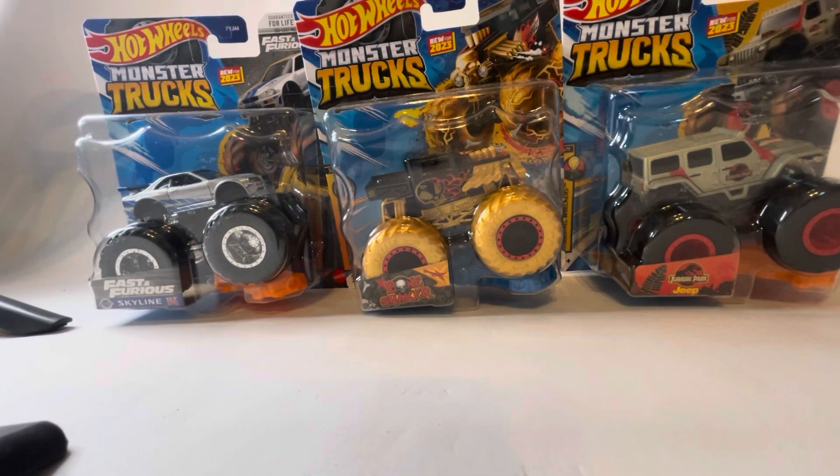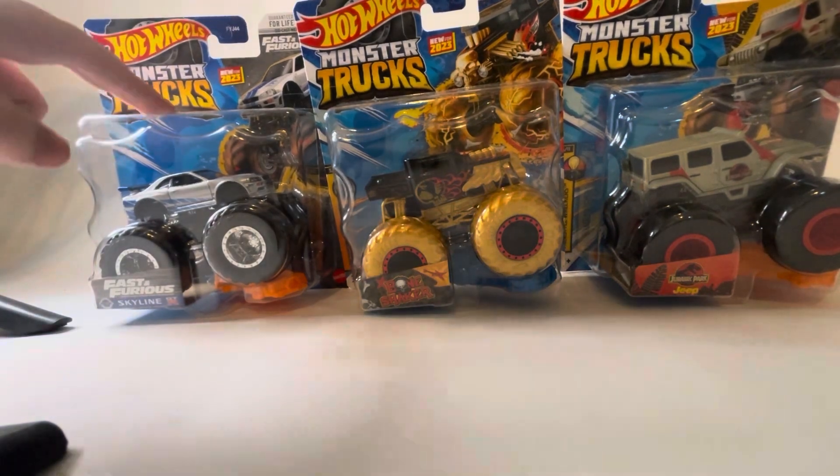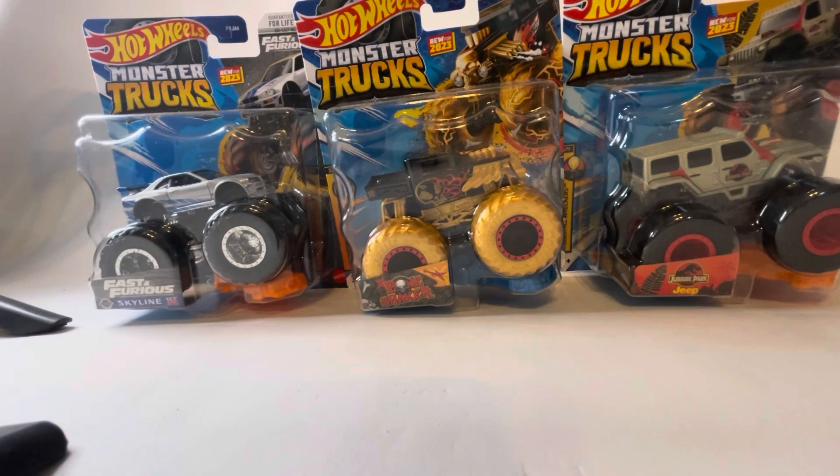Hello Monster Truck fans and welcome back to another video on my channel. Today we are going to be reviewing Case F of Hot Wheels Monster Trucks for 2023. The three trucks being reviewed today are the Fast and Furious Nissan Skyline, the Black and Gold Bone Shaker, and the Jurassic Park Jeep Wrangler.